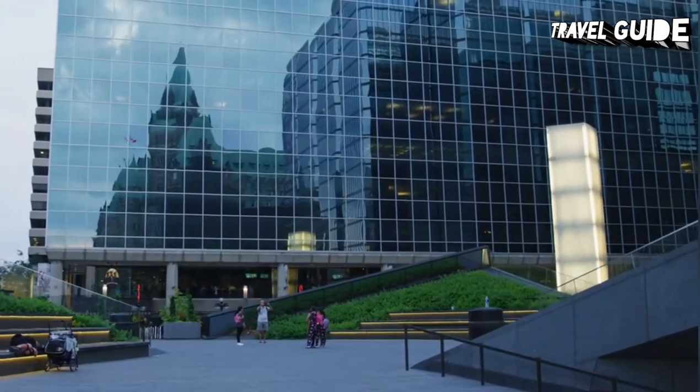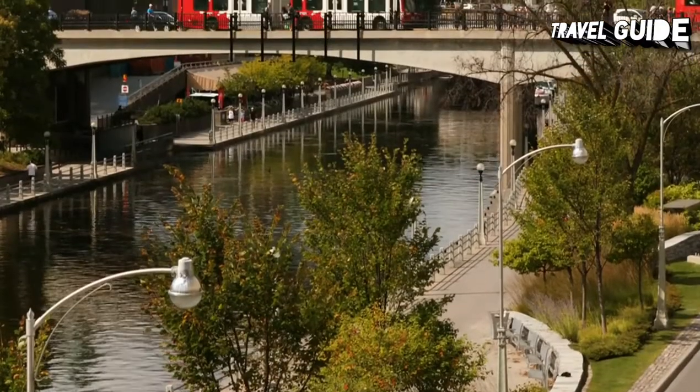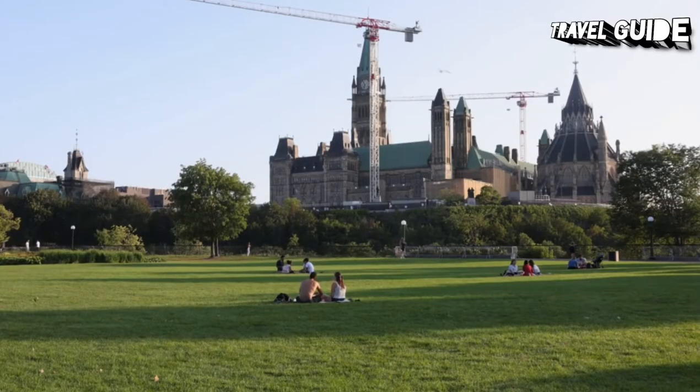Ottawa has proudly remained a green city and is situated at the confluence of three rivers — Ottawa, Gatineau — as well as the Rideau Canal. Many residents make regular use of Ottawa's parks and green spaces, bikeways and cross-country ski trails.